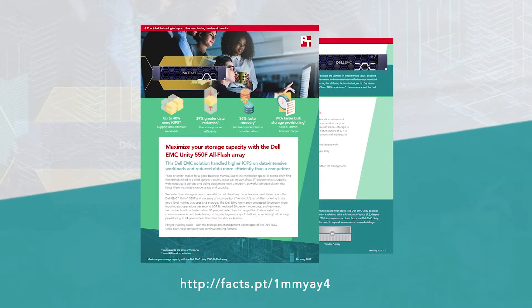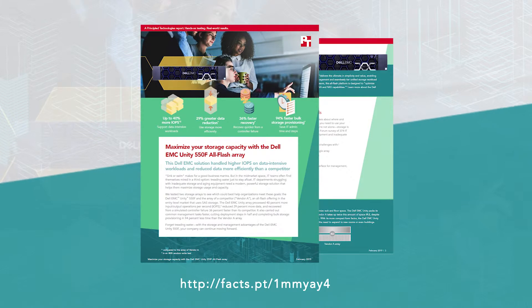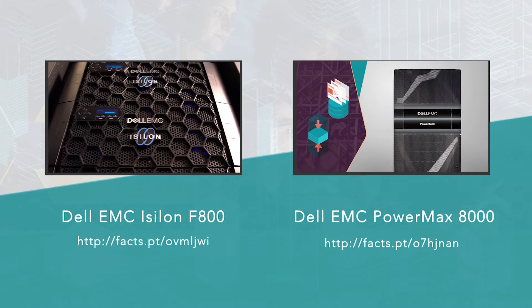If your company is looking for an enterprise-level platform that can meet performance demands while also being easy to use and manage, the Dell EMC Unity offers a compelling solution. To learn more, read the full test report or check out our test results from the Dell EMC Isilon F800 and PowerMax 8000 platforms.